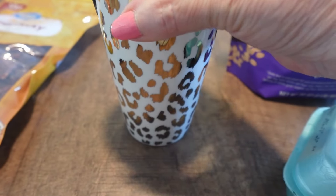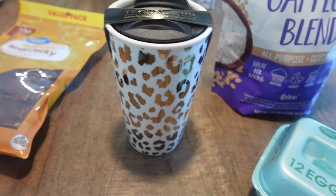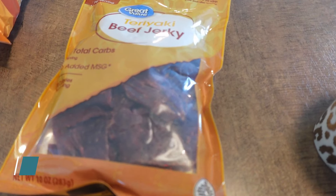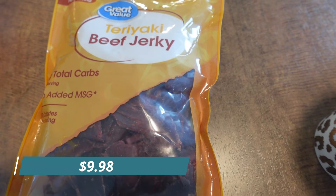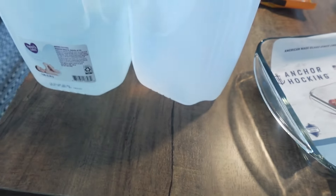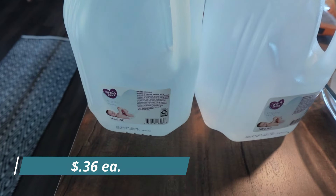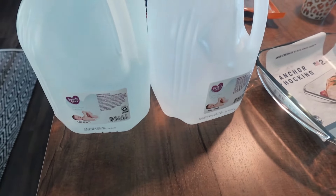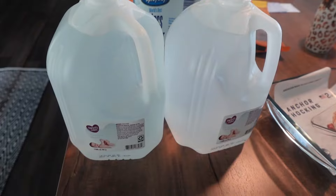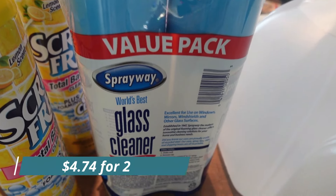I got a 12-ounce travel mug coffee cup, some teriyaki beef jerky, and we got two water refills. We get our water at Walmart from their machines whenever they're not down, and we needed two refills.